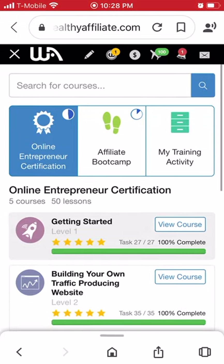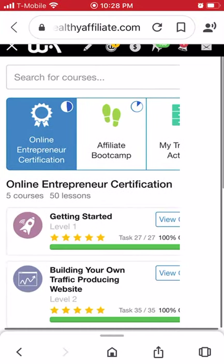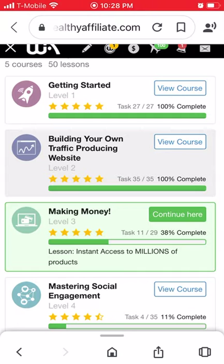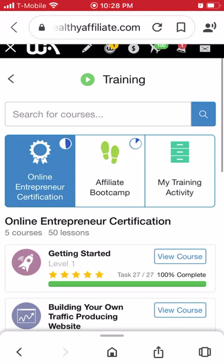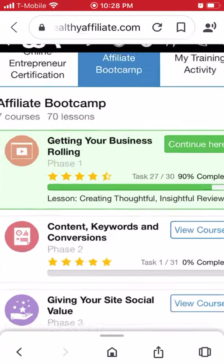This is a five-course set with 50 lessons. There are five different courses: the first one is Getting Started, Building Your Own Traffic-Producing Website, Making Money, Mastering Social Media or Social Engagement, and Achieving Maximum Success Through Content Creation. If you go through those 50 lessons you get an Online Entrepreneur Certification. Then there is the Affiliate Boot Camp, which has seven courses and a total of 70 lessons.